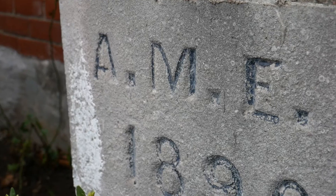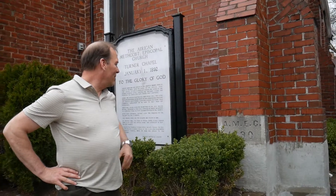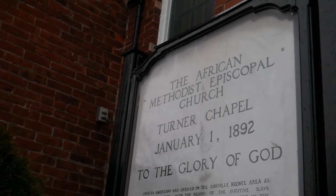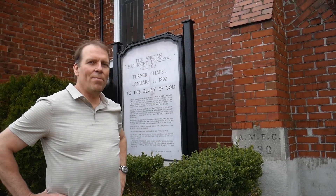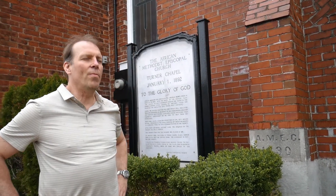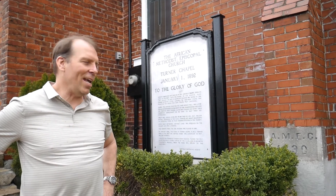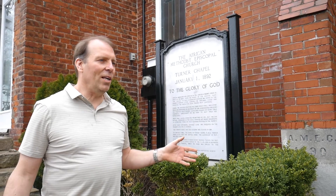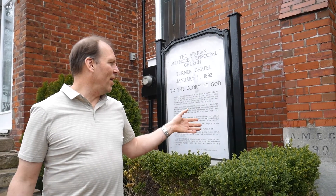We're standing out in front of the keystone of the church. The church was erected in 1890 by the AMEC Church — that's the African Methodist Episcopalian Church. It was the former slaves, many who escaped from the state, who came up here and bought this land around 1850, and finally in 1890 they erected this church, and it became a real center for the arts. The music was world famous.